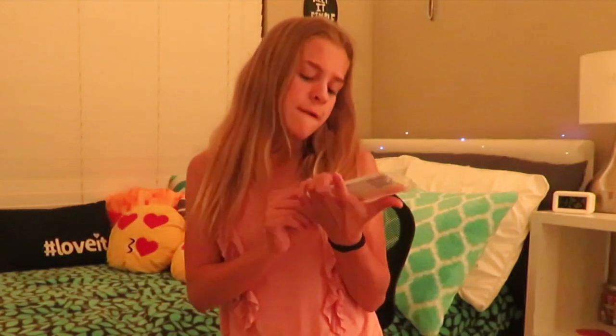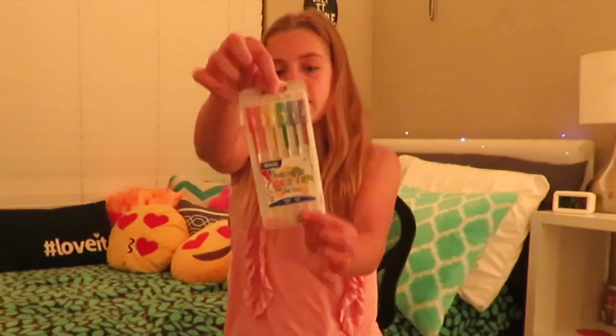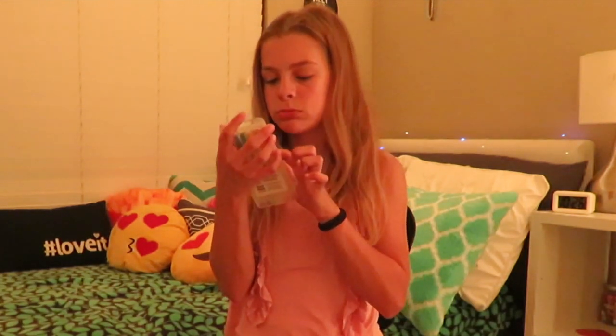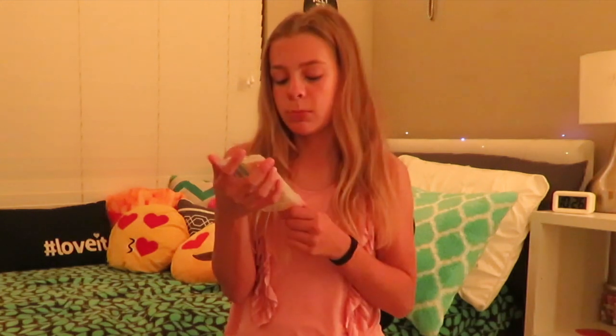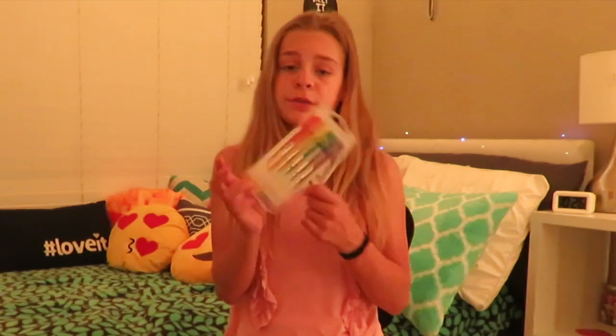Next we have these scented glitter gel pens. They've got strawberry, orange, lemon, apple, blueberry, and grape scented gel pens. I used these last year and they're really cool — you can open them up and set them on your desk. They're very useful, maybe for a planner if you want to color code things. I bought these at my school, but you can find them other places too.